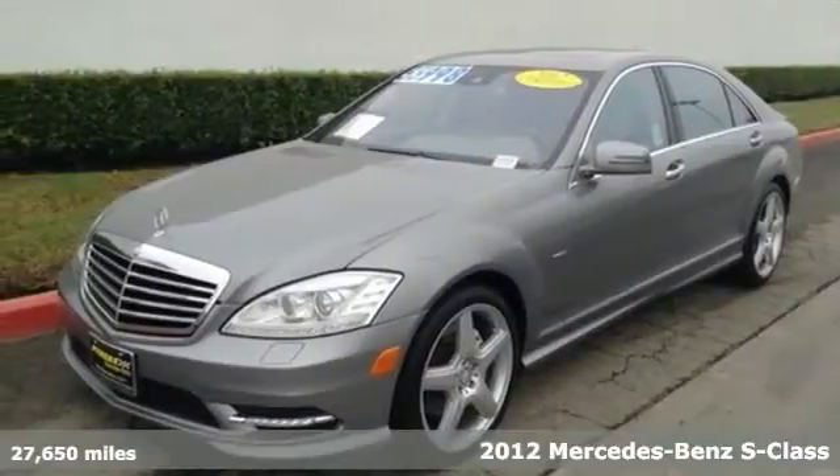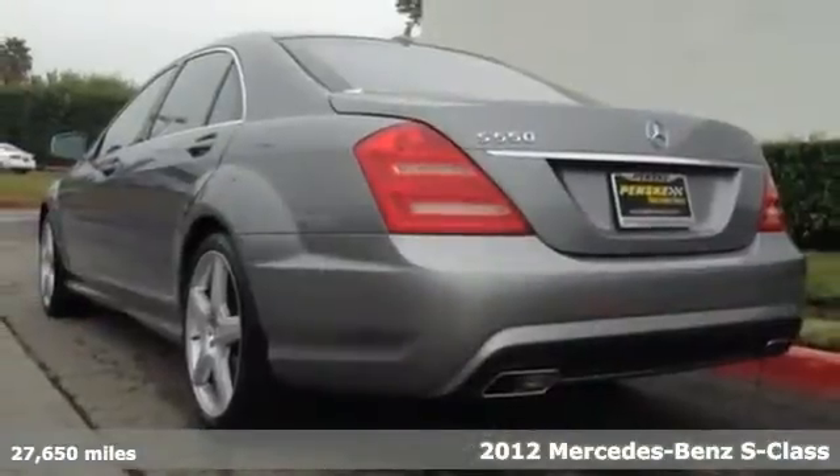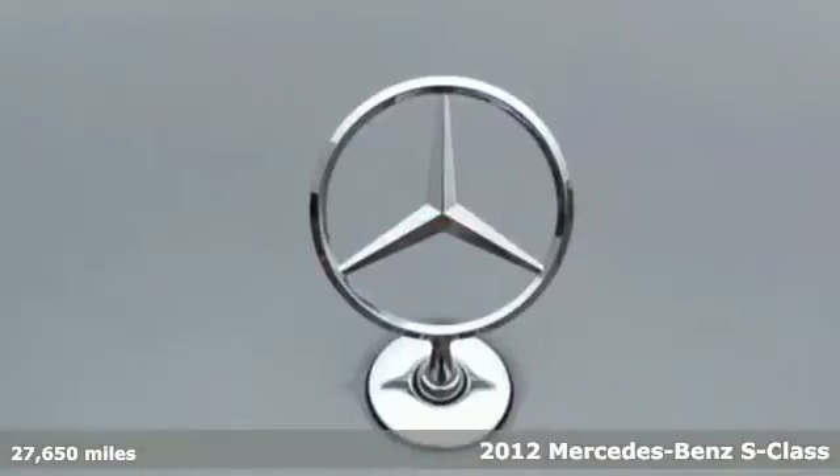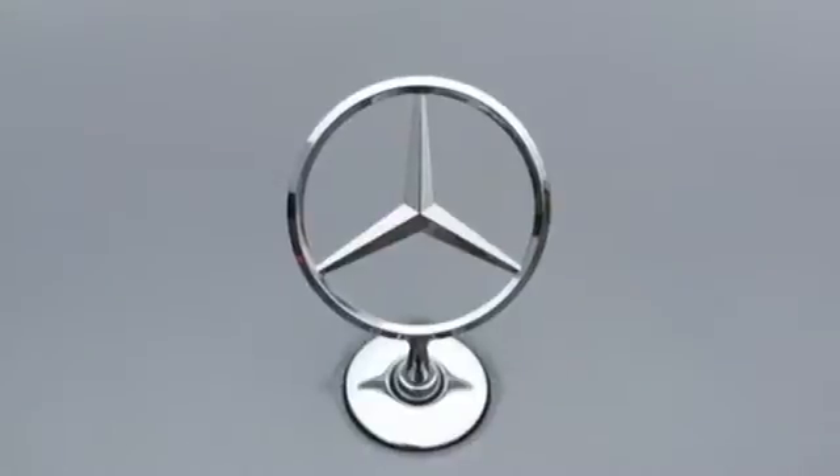It's a 2012 Mercedes-Benz S-Class. With this luxurious sedan's features, like climate control, a power moonroof, and heated mirrors, convenience is standard.